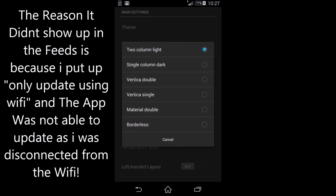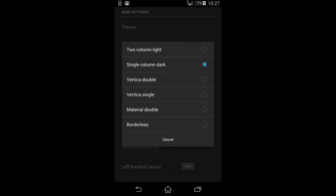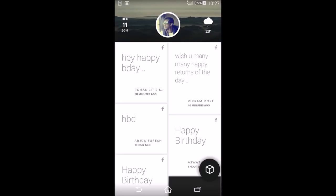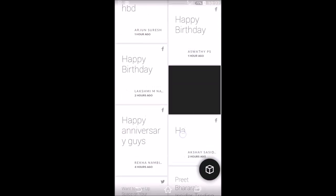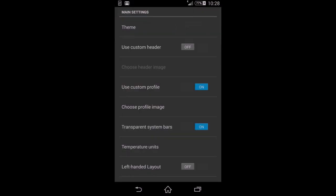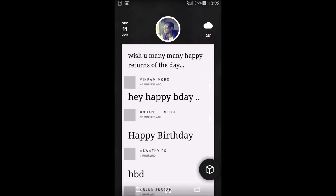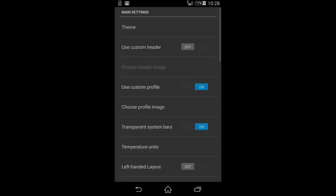There's also Single Column Dark — a dark theme with a single color. Then there's another Double option, similar to the first but with different fonts. You can experiment with whatever works for you. Borderless is pretty cool too — it does away with the header and displays everything in one single column.